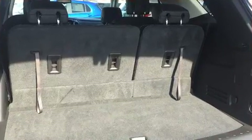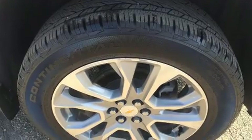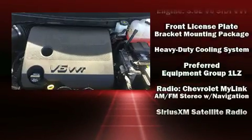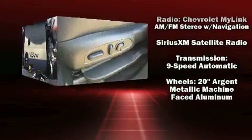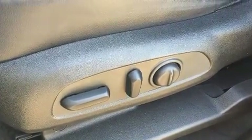Chevrolet ensures the safety and security of its passengers with equipment such as a panic alarm, OnStar, and four-wheel disc brakes with ABS. Brake assist technology provides extra pressure when applying the brakes. It also arrives with a Carfax history report, providing you peace of mind with detailed information.